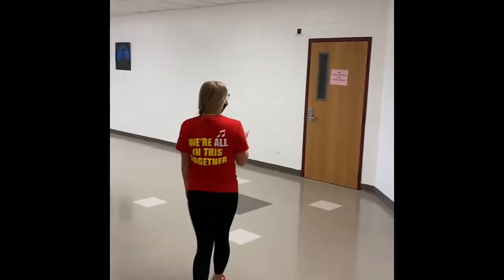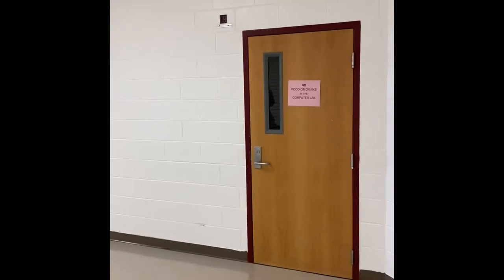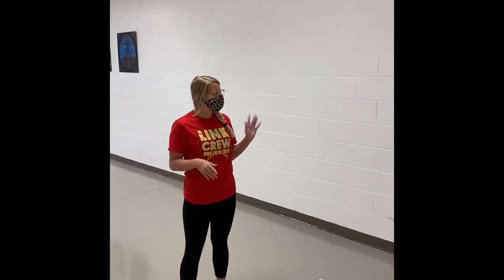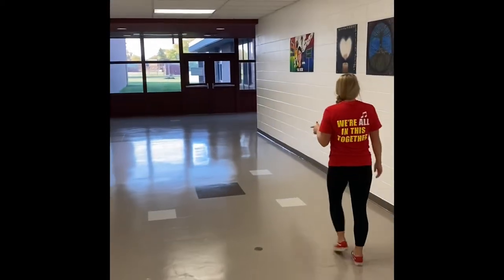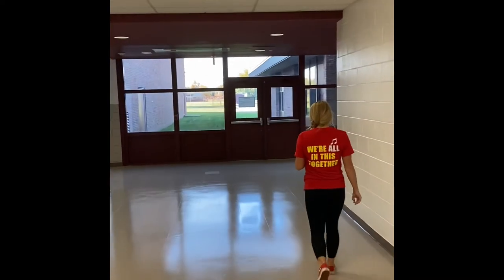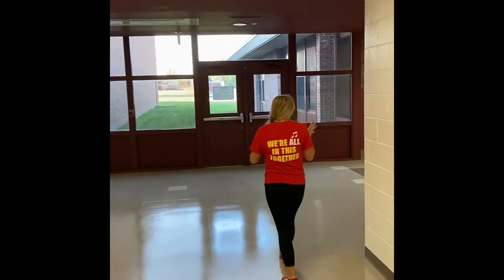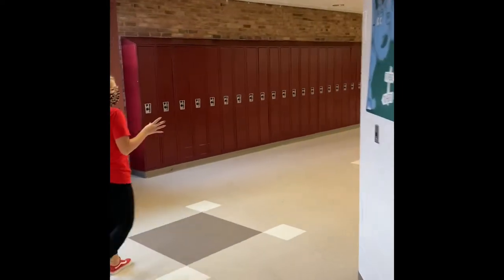This is a computer lab. You can do homework in here. You'll probably have a few classes in here, or during class you'll come here. So then you walk down this hallway.